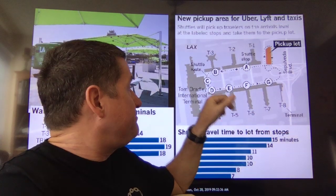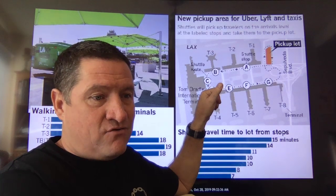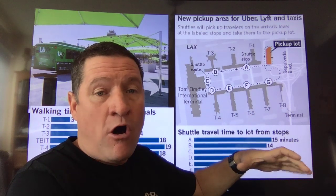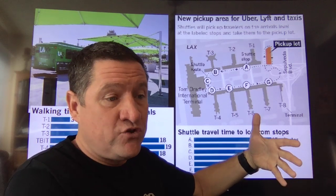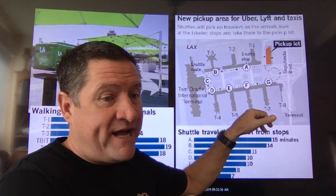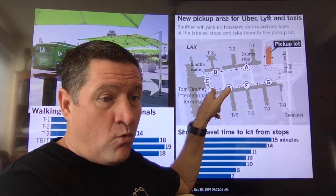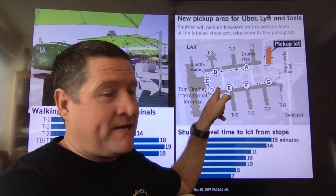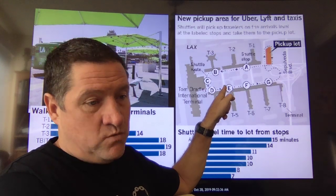Where it's a game changer is at Tom Bradley — pretty much down here — you are walking 18 minutes to the new pickup area. None of the shuttle trips, no matter where you are, take 18 minutes. So at that point you'd be losing time unless you really want the walk. Terminal 4, American Airlines — if you had to walk from here, you're talking 19 minutes to get up to that pickup zone. From Terminal 5 at E, you'd be talking an 18-minute walk.